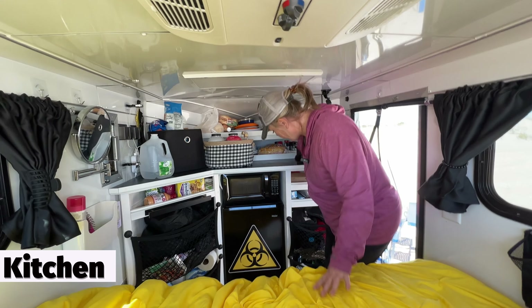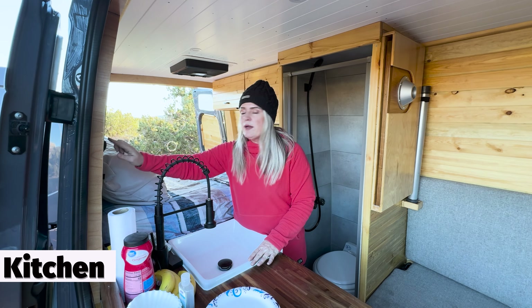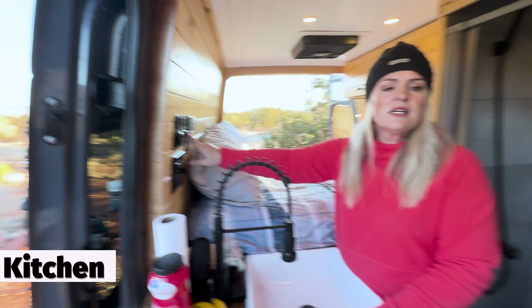Both the van and the rescue wagon have a kitchen with a fridge and some counter space. However, the van has a sink with running water, and the rescue wagon has a microwave and more storage for dishes and food. I do really like that running water, though.